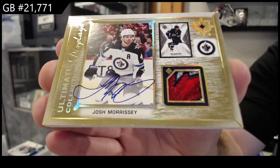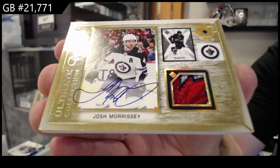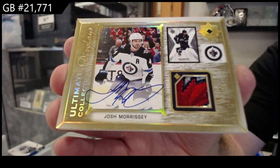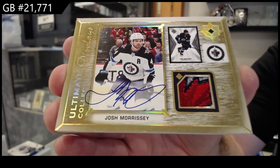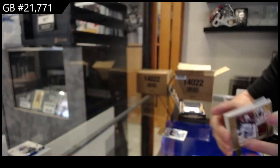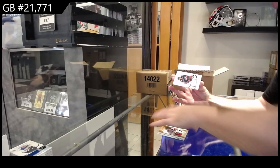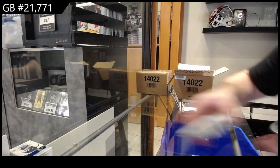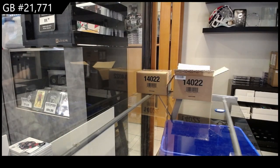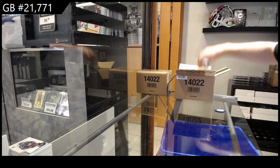Oh my gosh, that's a sexy little patch — number 25, ultimate displays patch auto, Josh Morrissey. Look at that patch! Number one of 35 — Morrissey, that is gorgeous. And we got a rookie jersey $7.99 of Fikx Wolonski for the Blue Jackets. That patch was nasty.